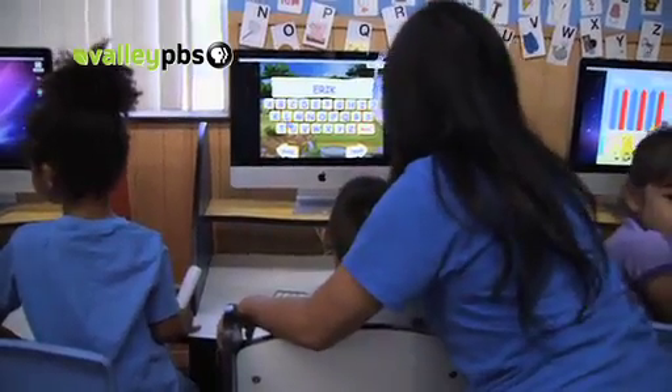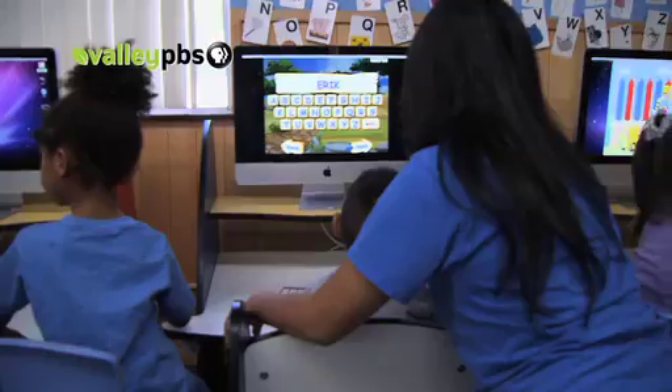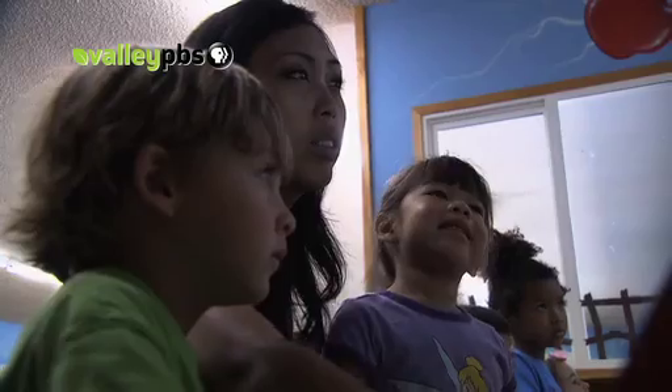As Ms. Morales explains, children improve most when the purpose of their learning is made clear. It's important to consider the child's interests, developmental stages, and abilities.